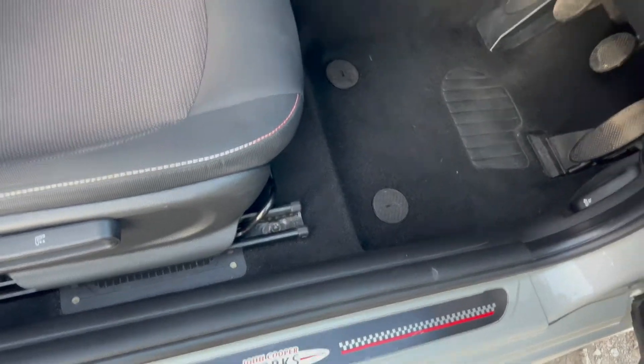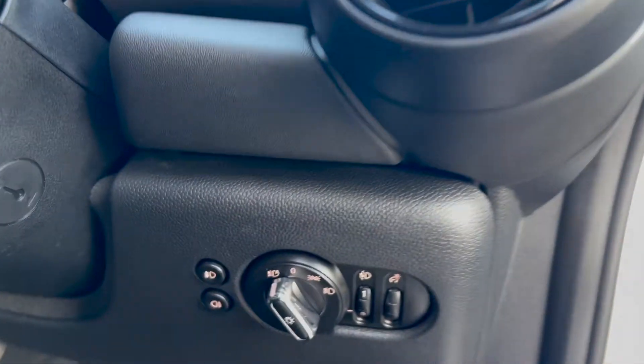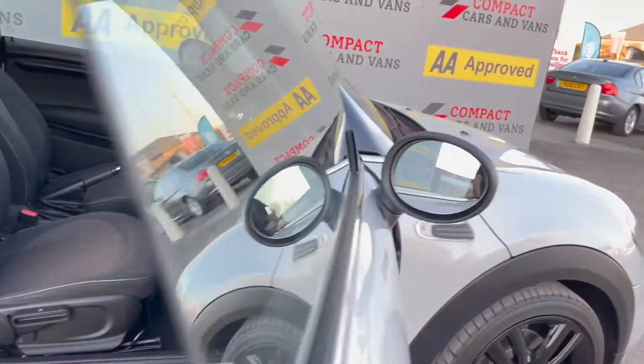This Mini also has some John Cooper Works sills and wheel centre caps. Auto wipers are present along with auto lights and front and rear fog lights, central locking and electric windows.